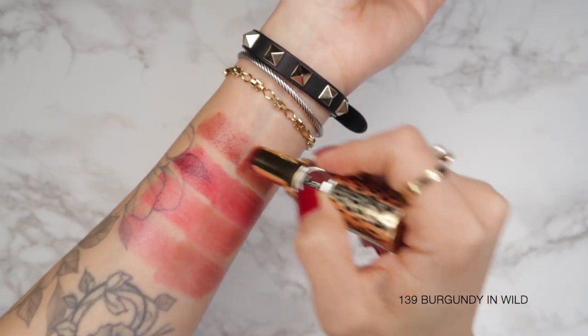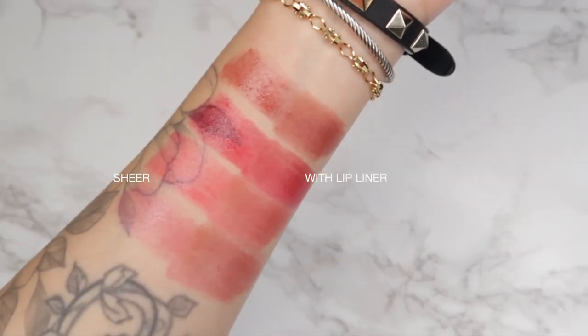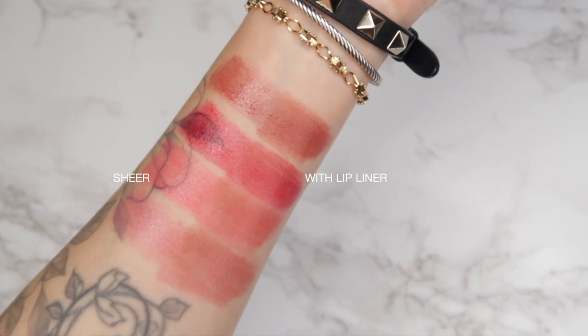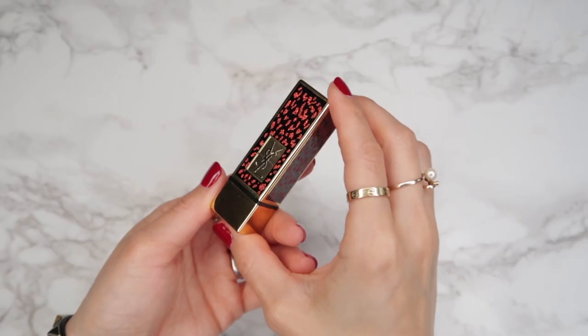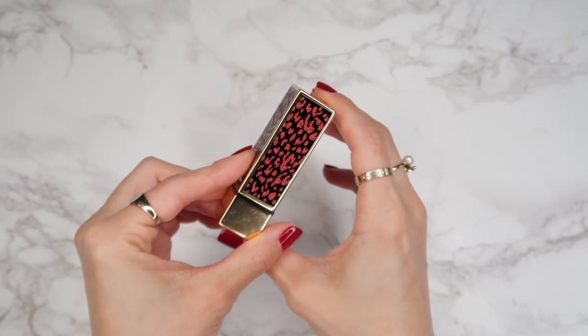These have macadamia butter and hyaluronic acids to seal in moisture, and there is a high shine finish — just a beautiful sheer pop of color. I'm obsessed with them and I wear them all the time.